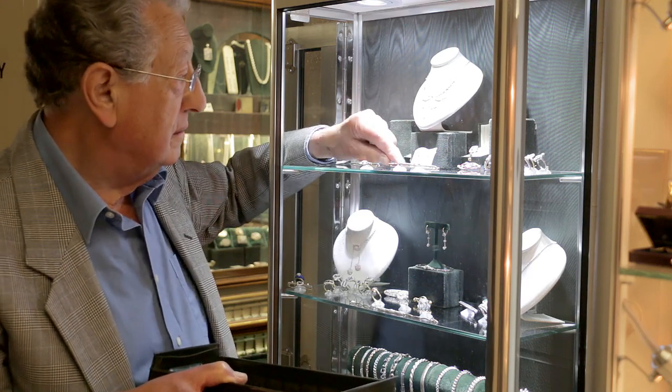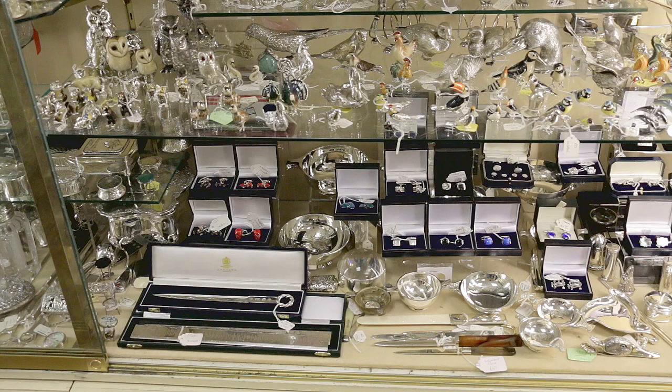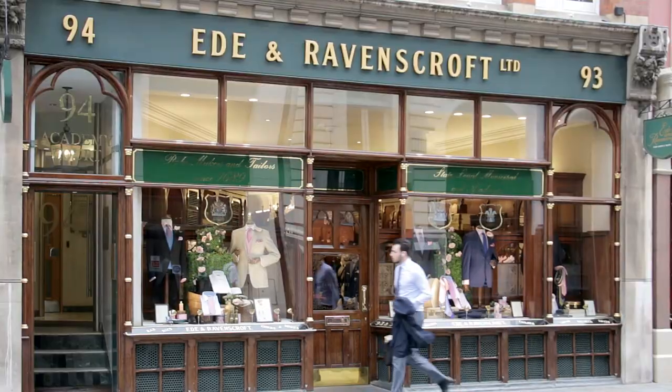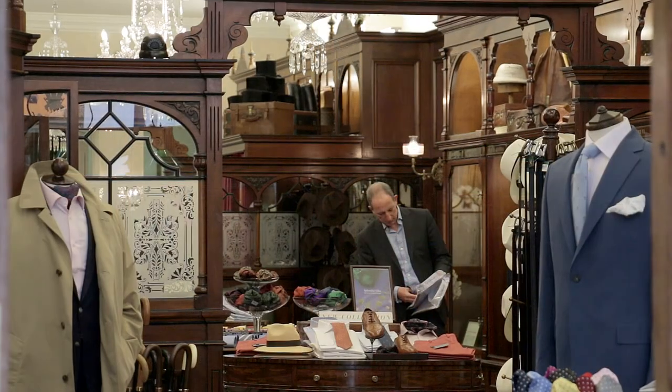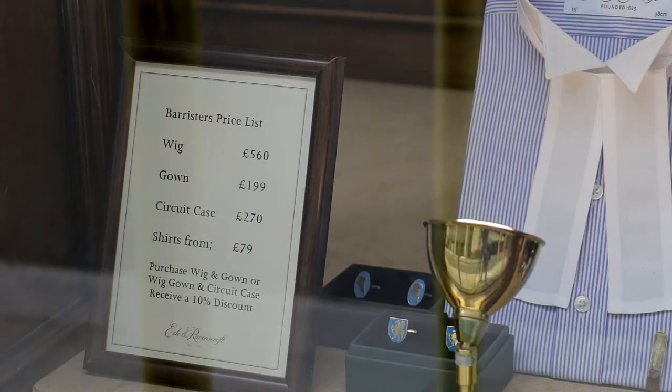The Silver Vaults are worth a visit. Security is understandably tight but largely unobtrusive, with most people being permitted entry. Along Chancery Lane, Ede & Ravenscroft, the oldest tailors in London, is the preferred outfitter to many of the judiciary and robe-maker for the royal family.